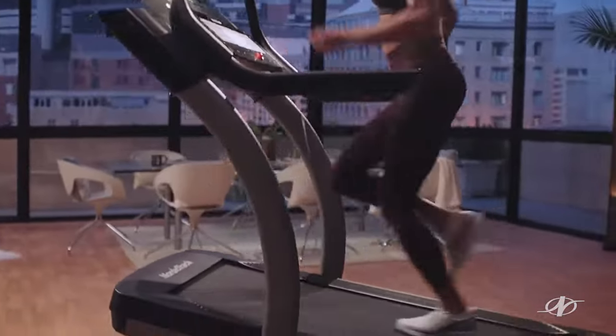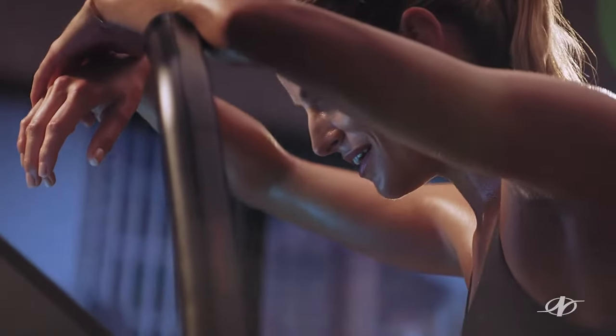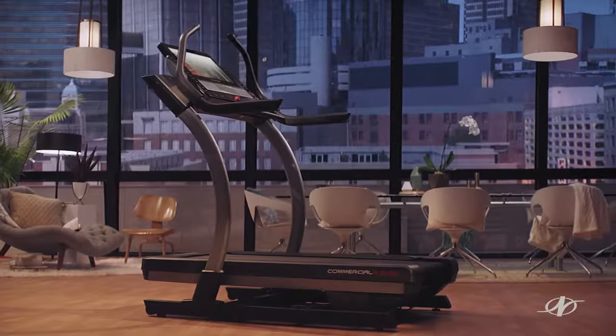When you act now, you can take advantage of our special 36-month financing for qualified buyers. Nice work. See you again soon. Plus, get free shipping — only at NordicTrack.com.